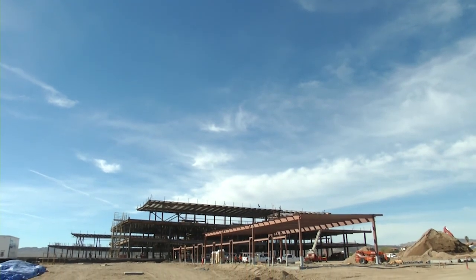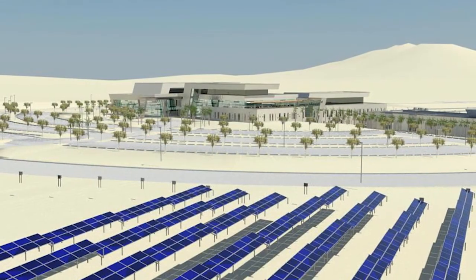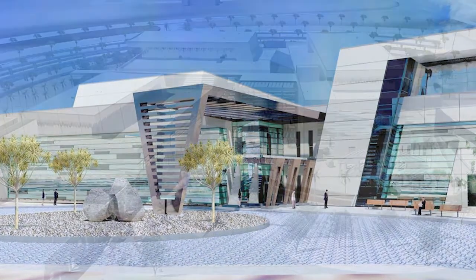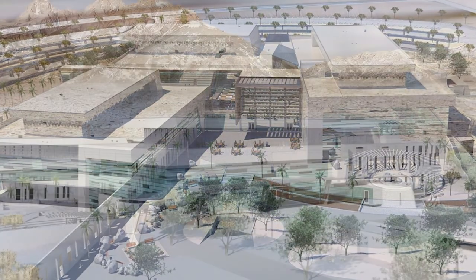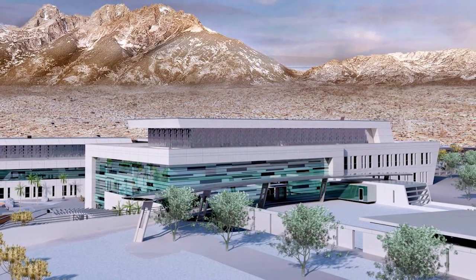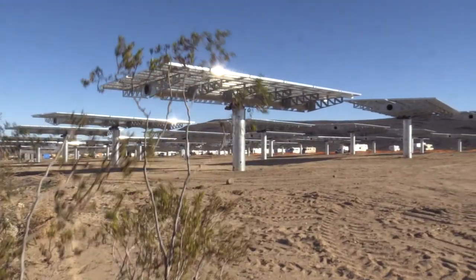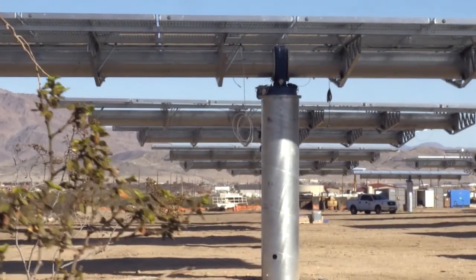Fort Irwin actively pursues renewable energy sources. A new state-of-the-art hospital features a photovoltaic array that will generate more than 2 megawatts of power. When completed, the hospital will achieve LEED platinum certification with a solar hot water thermal system, reducing greenhouse gas emissions by more than 3,000 metric tons — equivalent to nearly 9,000 barrels of oil per year. Fort Irwin is also installing a 1-megawatt concentrated solar array, providing a combined generation of about 4.5 megawatts of renewable energy, further enhancing the goal of net-zero energy.